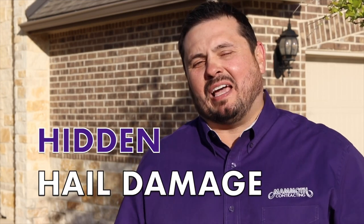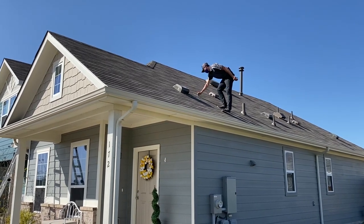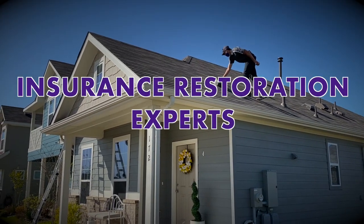I want to talk today about what hidden hail damage looks like and how it can be very difficult to see from the ground. It's important that you find a contractor to do the inspection that's local, has a great reputation, and knows insurance restoration.